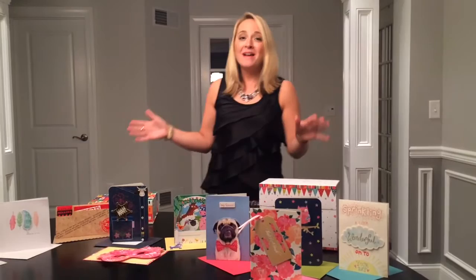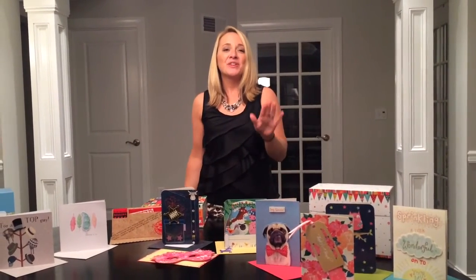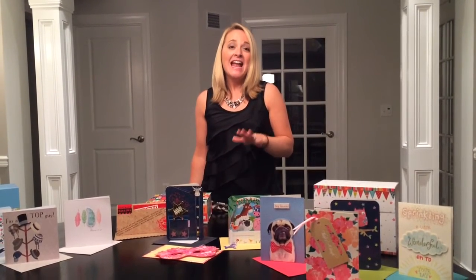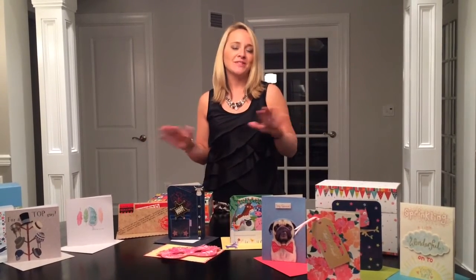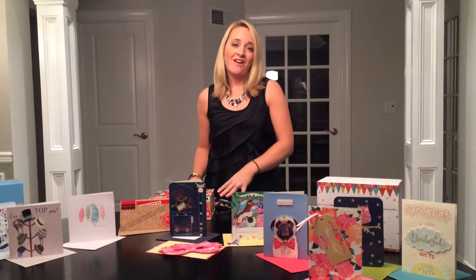The best thing about this fundraiser is the fact that you make $13 for your group or organization for every box you sell. And if you participated in our fundraiser in the past, good news — these are all brand new boxes, so no one is going to get any duplicate cards.